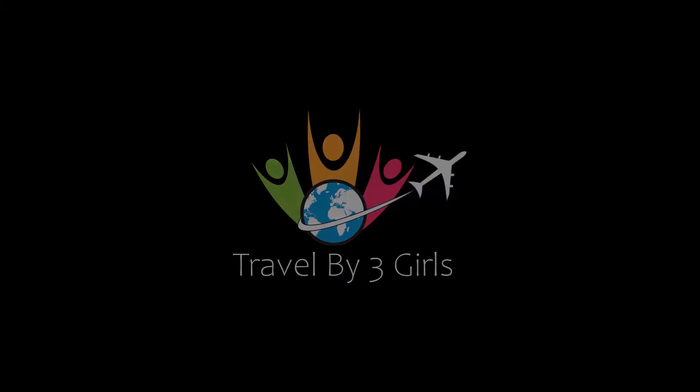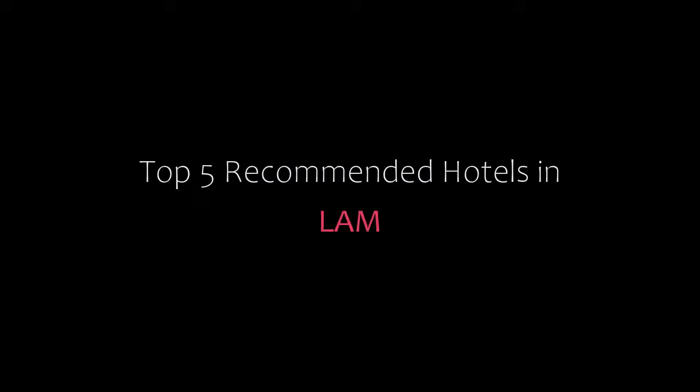Hi friends, welcome back to our channel and now you are watching a new video of top recommended hotels. Please subscribe to my channel and don't forget to like, share, and comment. Let's start the video.